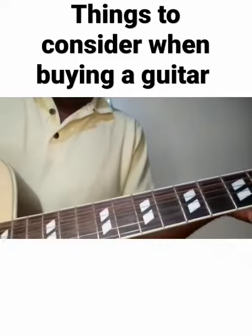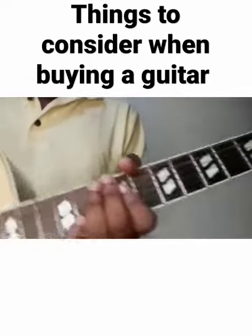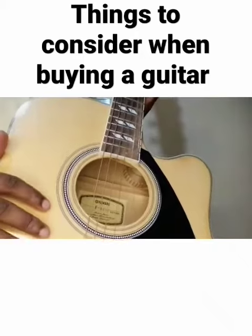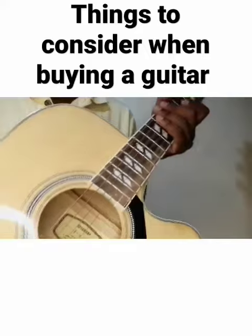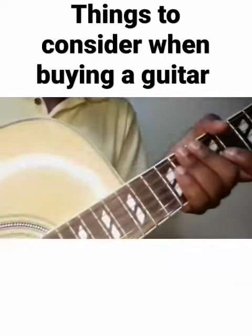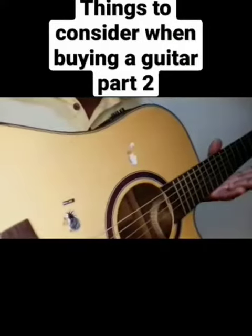Number two is the brand of the guitar. I like Score or Yamaha. I also prefer a guitar that doesn't have too much paint, because it sounds muffled. After considering these things, I tune the guitar and feel whether it sounds cool.